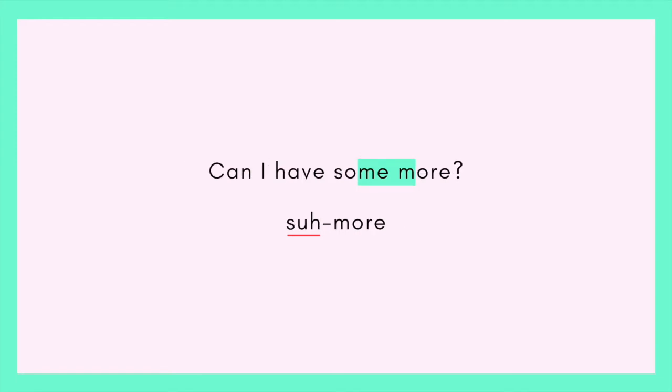Next: 'Can I have some more?' Here we have — again, so exciting — silent E. So instead of 'some-ee,' it's 'sum.' It ends in mmm. 'More' begins with mmm. So we blend it: 'some more.' Notice it's a 'suh' — 'suh' — 'some.' 'Some more.' 'Some more.' It's a slight emphasis on the first syllable, 'suh.'